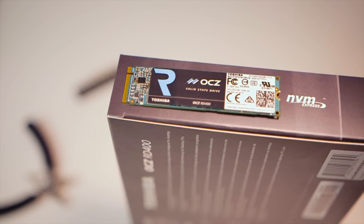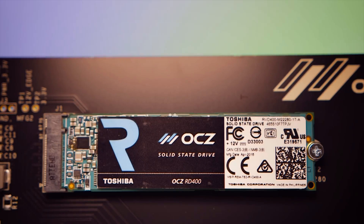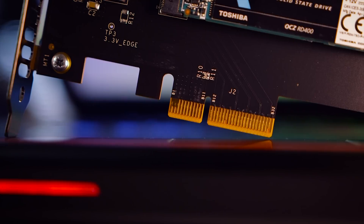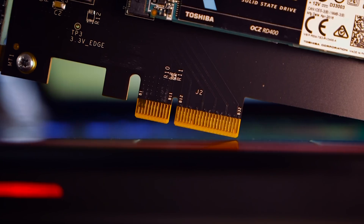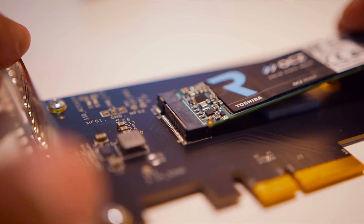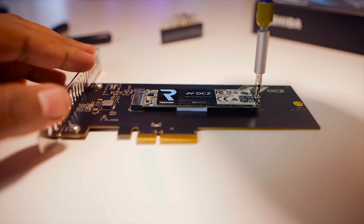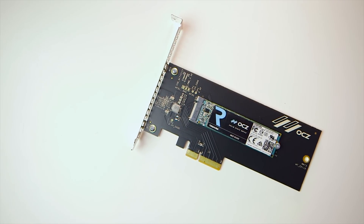That meant you absolutely needed to use an expansion slot — not this time though. The new RD400 relies upon a single NVMe controller. It uses a compact 2280 M.2 form factor and connects via a PCIe 3.0 x4 interface. Pay special attention to your motherboard specifications — some have an M.2 slot but it may not operate with a full PCIe 3.0 x4 link speed. For those situations, the RD400 comes with an M.2 add-in card option: an M.2 to PCIe x4 adapter card that allows the RD400 to plug directly into any free 4-lane or larger PCIe slot.